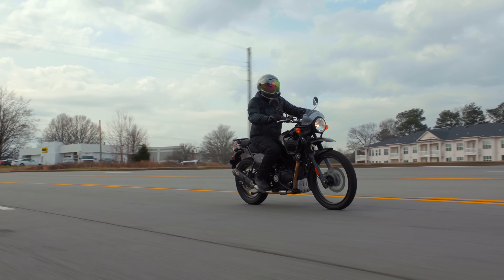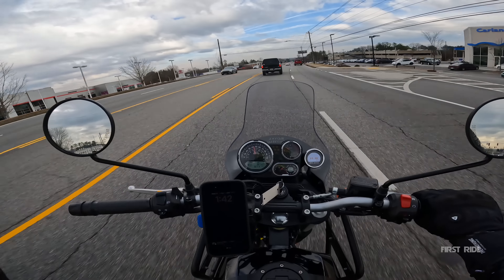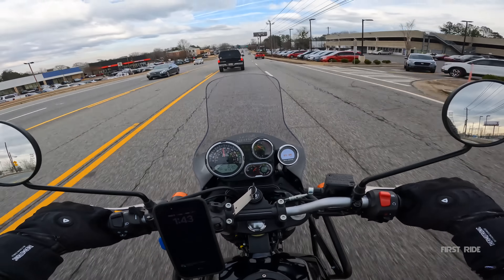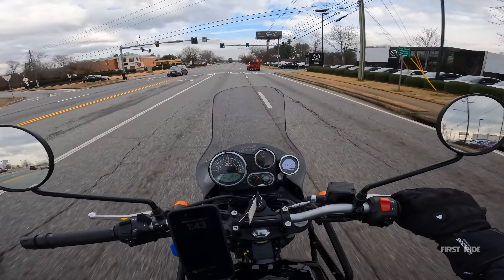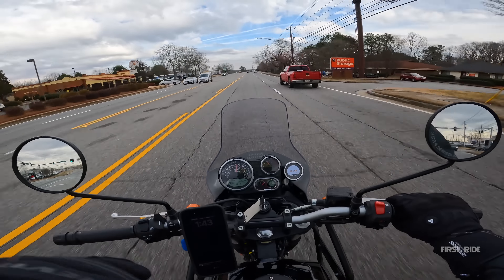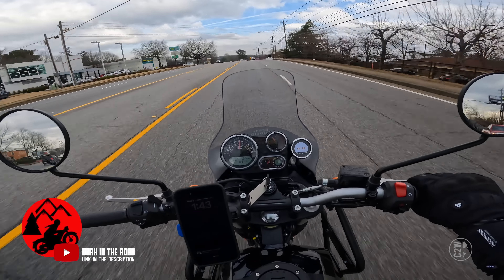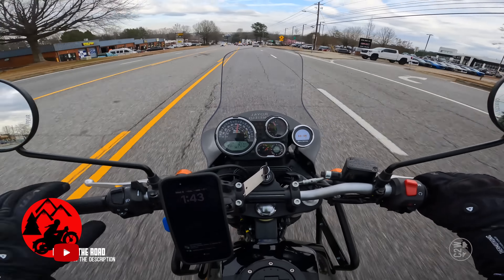I want to make something clear right off the jump: First Rides are a road review. So I will be reviewing the 2022 Himalayan for road use only. I don't have access to dirt to ride this thing. If you guys want to see an on and off-road review, go check out a YouTube channel called Dork in the Road — he makes some phenomenal ADV content and I think you guys would enjoy it.